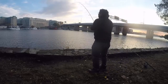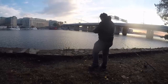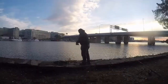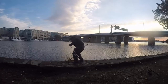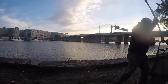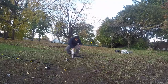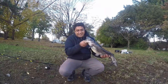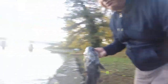First fish of the day, guys. Feels decent. Not too bad — a nice little channel cat. Alright, let's put him back in the water.